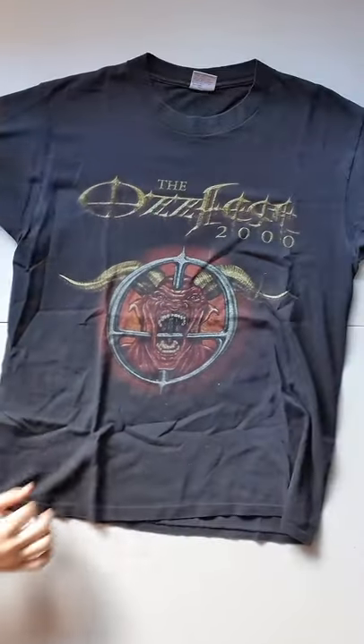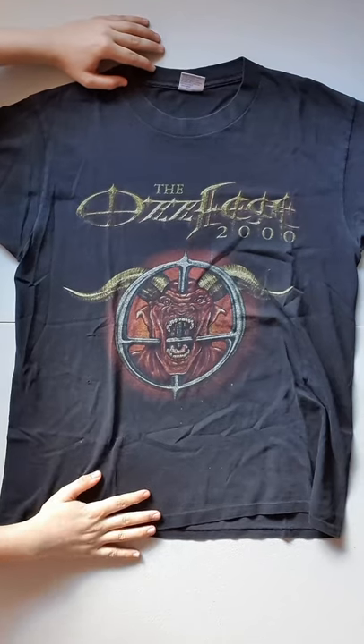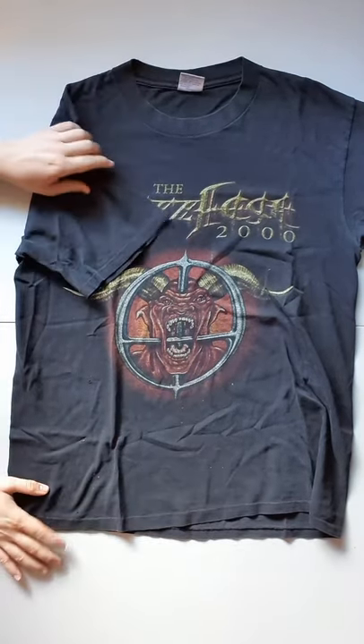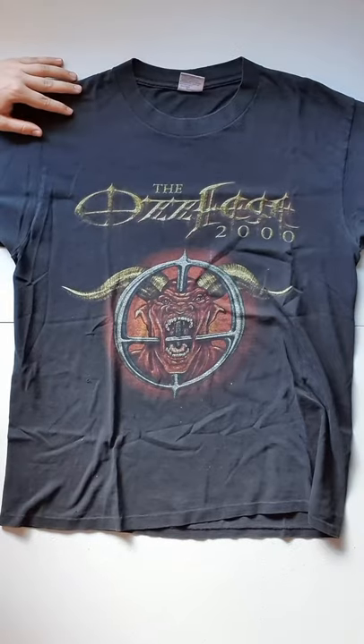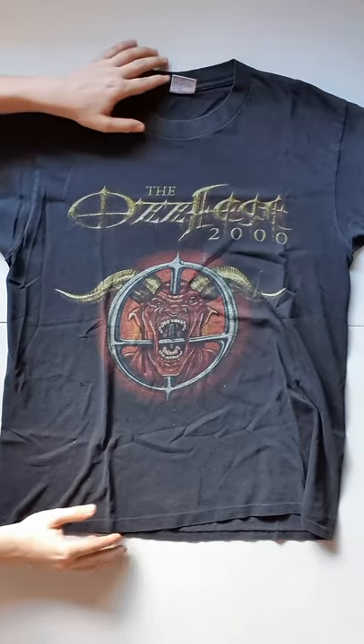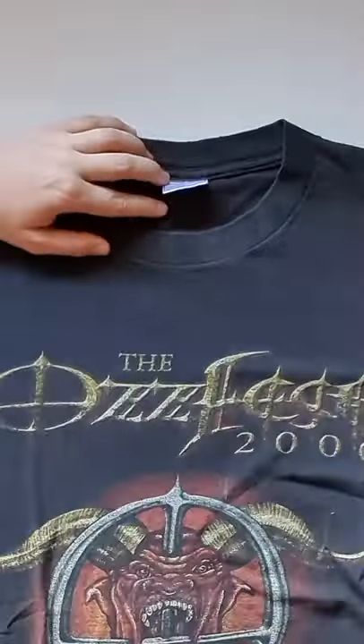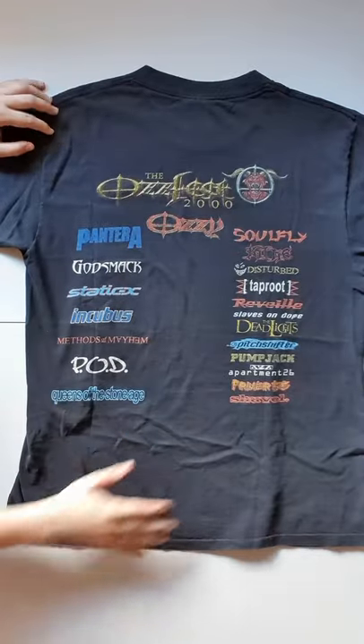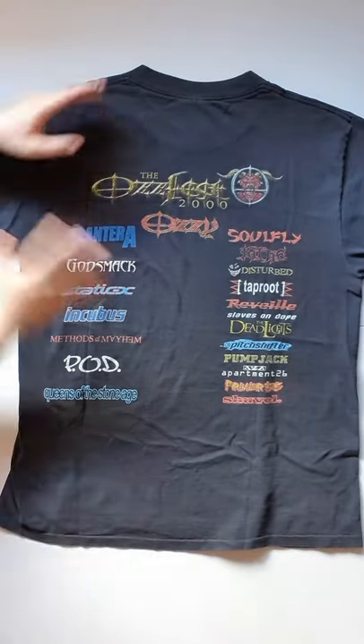Now these were the two that caught my attention that I had to get. The Ozzfest 2000 — the devil, Satan, big spike thing through him. To rift. Single stitch sleeves and waist. Some distressing, dots here, some paint splatter or marks or something. On the All Sports size large tag. Nice fading all over. And on the back — fantastic. There's so many names. I love this one. It's really nice colors, very simple. A little bit of distressing up there as well. Perfect.